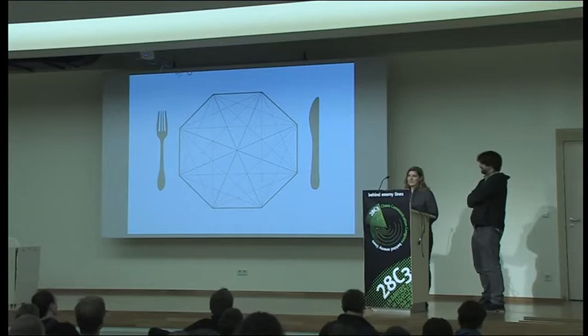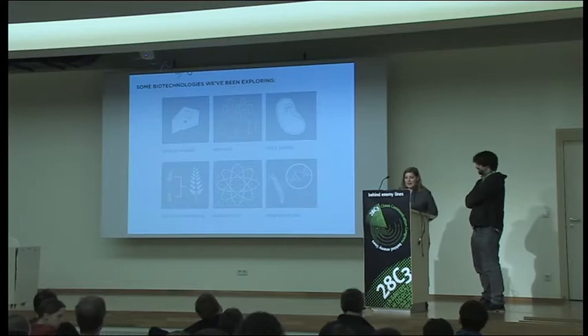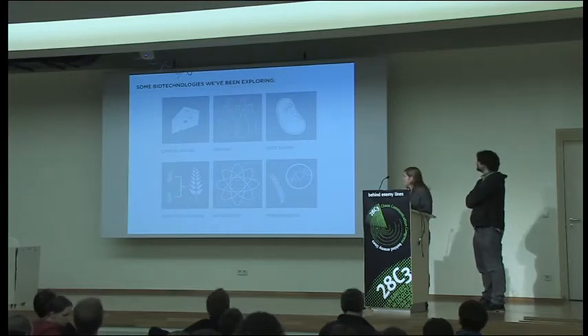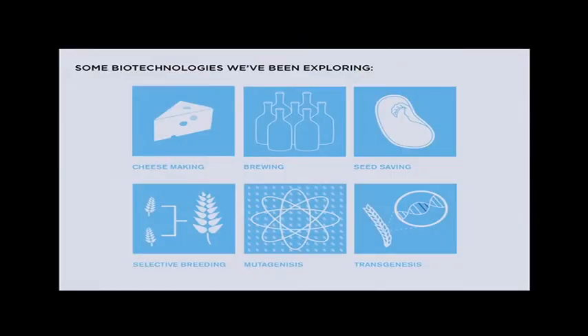Genomic gastronomy kind of started as an antithesis to molecular gastronomy — trying to take into account politics, economics, culture, and technology in how we eat and think about food. It's a systems approach to food, basically. We have a very broad definition of technology, which I think is useful to put things into a historical lineage and helps put a perspective on new and emerging tech.